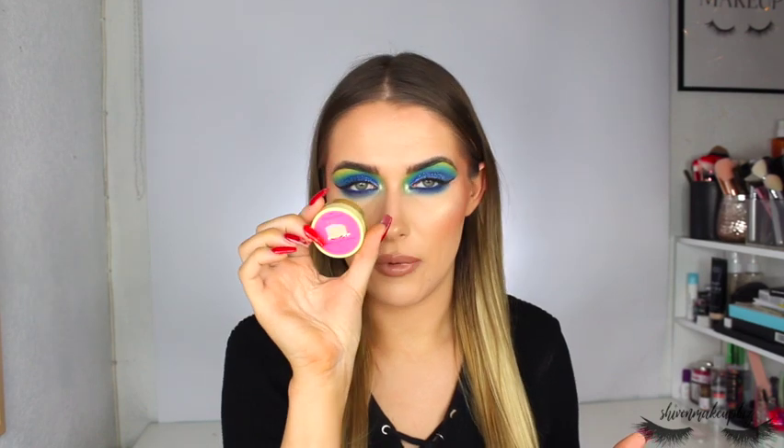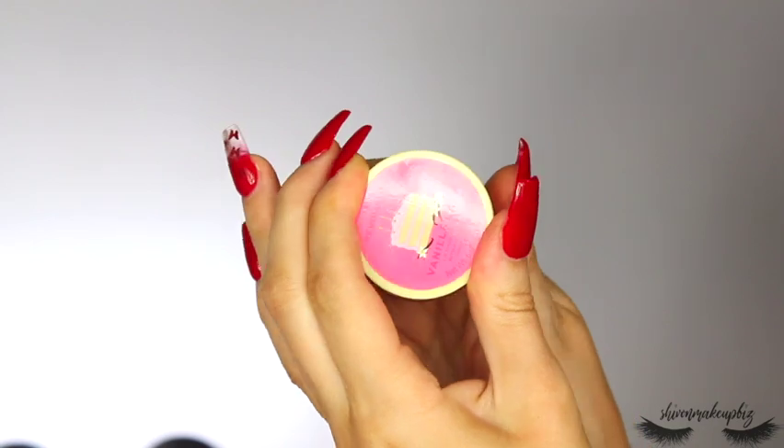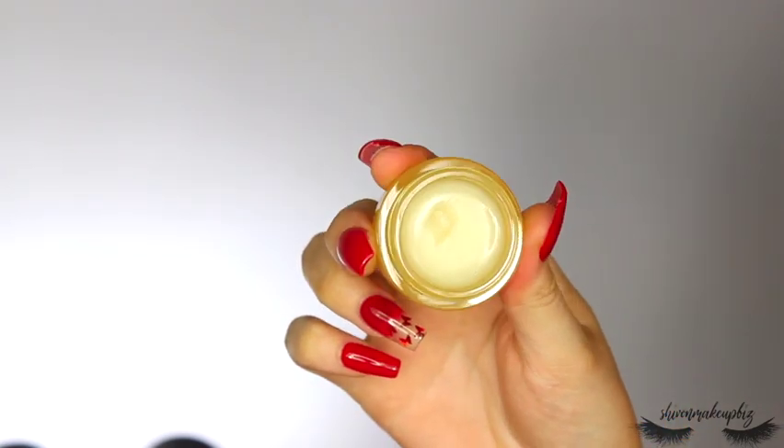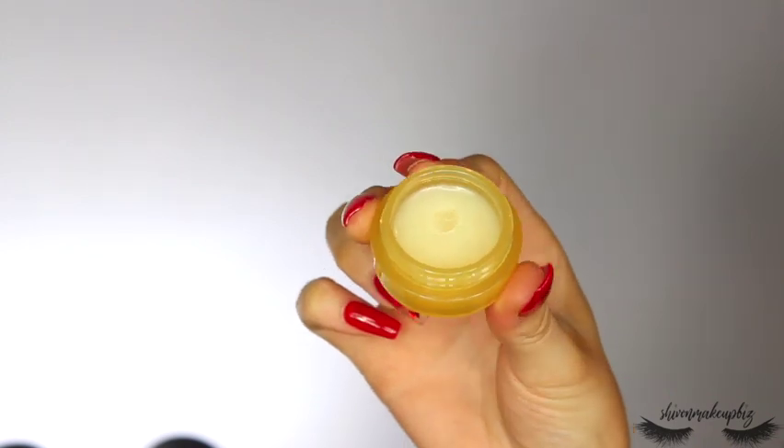I also have the I Heart Revolution Finna Cake Lip Mask and Balm with avocado oil. I already have the mango smoothie one which I love, though it leaves a slight orange tint. This one is clear and smells like vanilla cupcakes — I've already used it and really like it. A good lip balm is always nice to have.